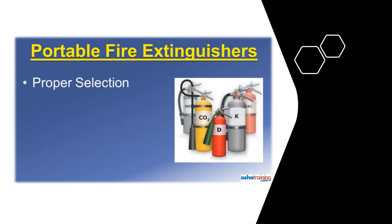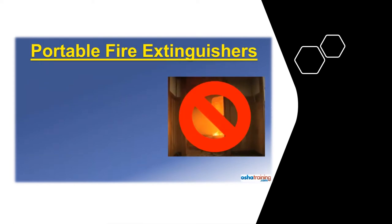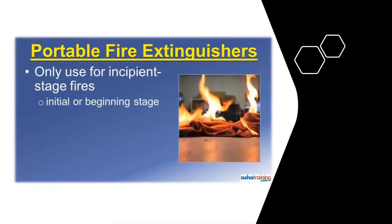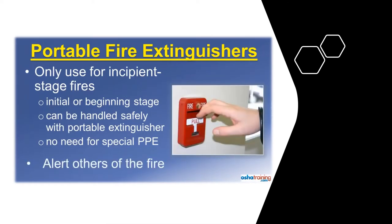This tutorial covers considerations for selecting the proper fire extinguisher for the type of fire you are facing. It also explains the acronym PASS, which can help you remember the four sequential steps to operate a portable extinguisher, and discusses some do's and don'ts to remember any time you use one. The first rule to remember is that portable fire extinguishers are not intended for fighting large fires. They are intended only for incipient stage fires — defined as a fire in its initial or beginning stage that can be handled safely with a portable extinguisher and does not require special personal protective equipment such as bunker gear or a respirator. When faced with a large fire, immediately evacuate the area and alert others.